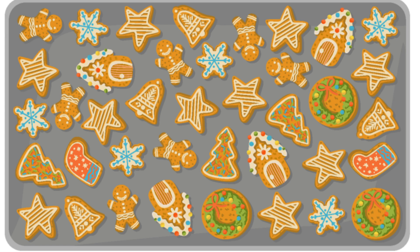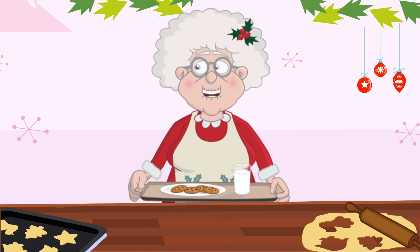We have stars, trees, ornaments, angels, gingerbread men and lots more. But shh, don't tell Santa — these are our special math cookies.